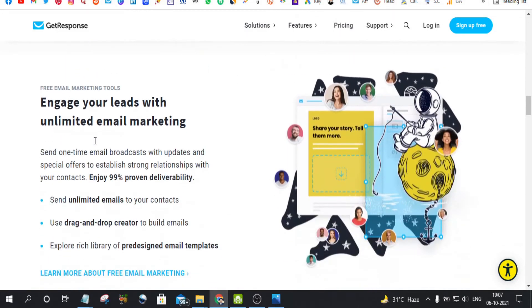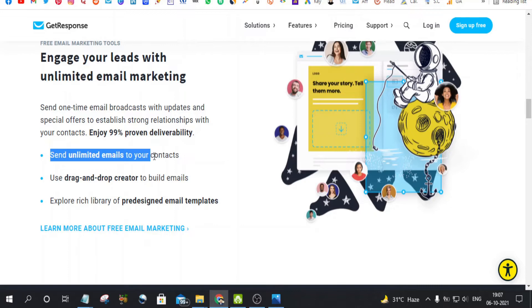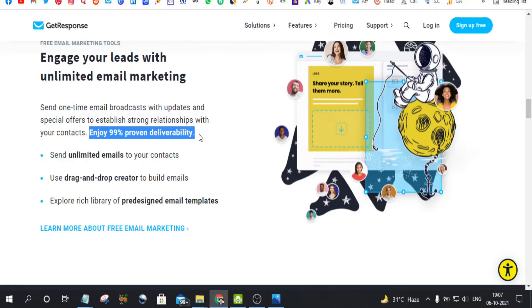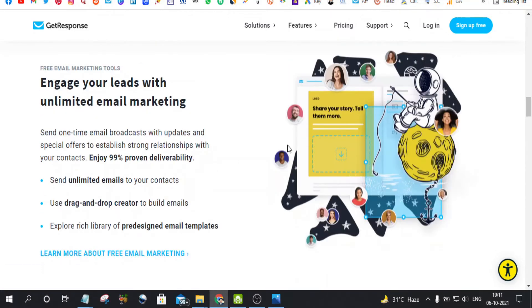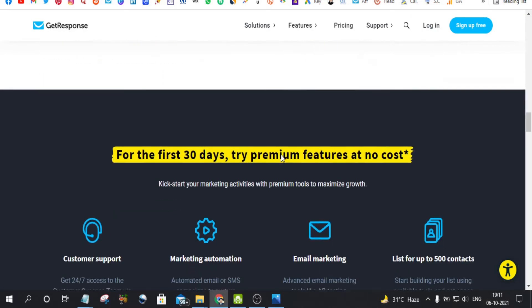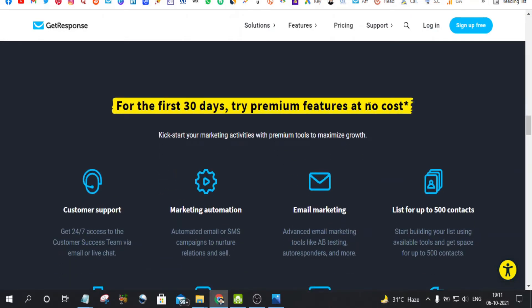This is the perfect thing every beginner affiliate marketer gets. In the free email marketing tools, you can send unlimited emails to your contacts. It says 'enjoy 99% proven deliverability' — and this is really true, I've tried it and the emails never go to the spam folder. You can also use the easy drag and drop creator to build emails, and their pre-designed email templates are really very good. You can also try premium features at no cost for the first 30 days, with no credit card required.